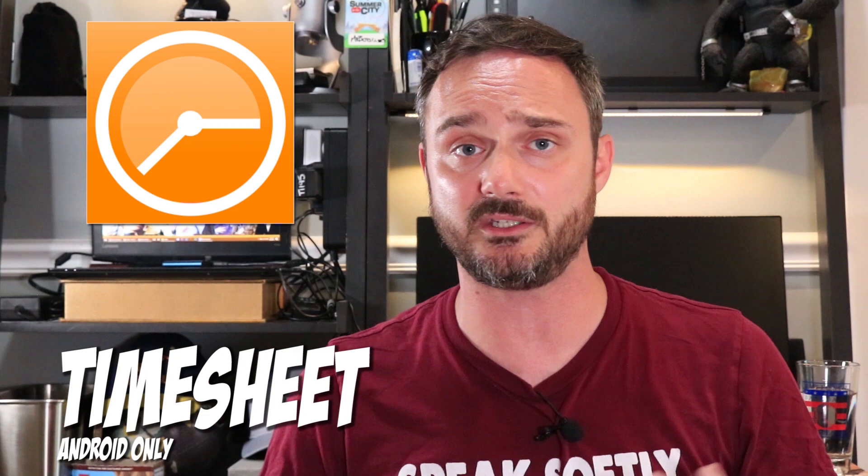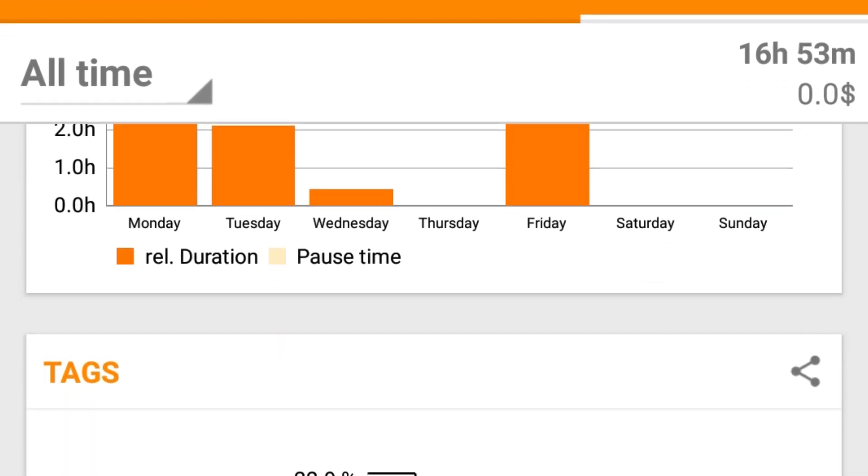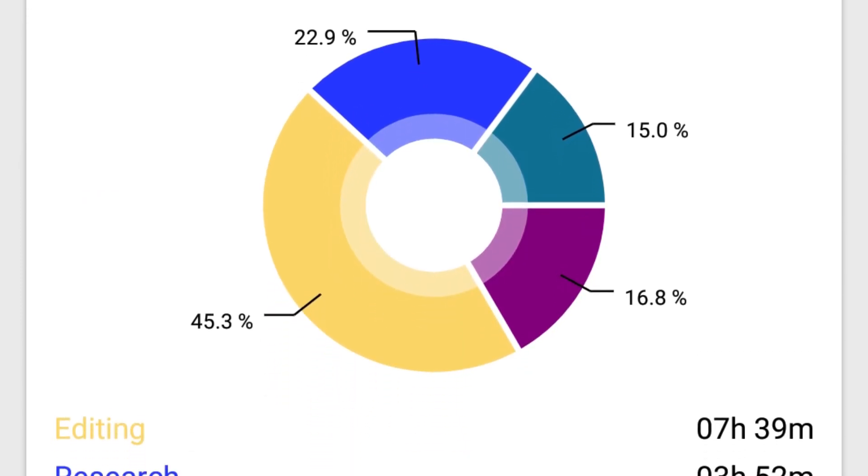Another thing to be mindful of as the semester starts is how you're actually spending your time studying, working on projects, and doing homework — for that I recommend Timesheet. Timesheet tracks the time you spend on different tasks. Break down each course into a project, hit start when you begin homework, stop the timer when done, and tag it: was it homework, studying, or a project? You can then run statistics shown as bar graphs and pie charts to see how you're spending your time, which courses are really sucking up your time, and plan how to approach that in the future.